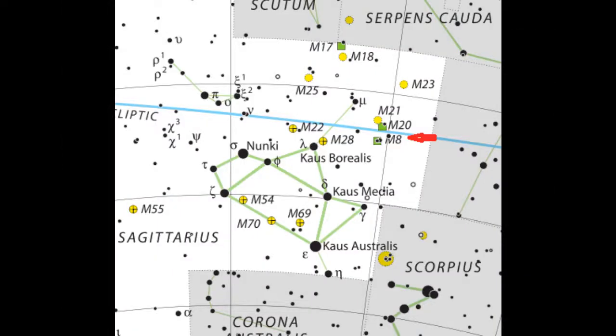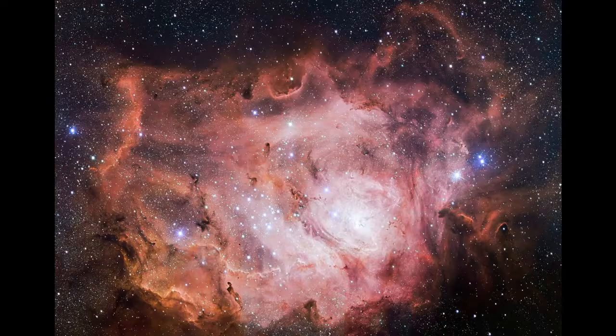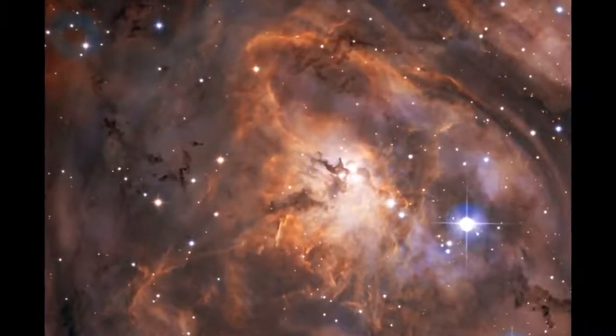Moving directly east from M80, we come to one of the summer showcases, M8 or the Lagoon Nebula. This is a giant cloud of glowing hydrogen that's over a hundred light-years across. The hydrogen is caused to glow by the intense ultraviolet light that's being emitted by the stars embedded in it. In some areas, the gas is being compressed into small dark globules, the birthplace of future stars and planets.